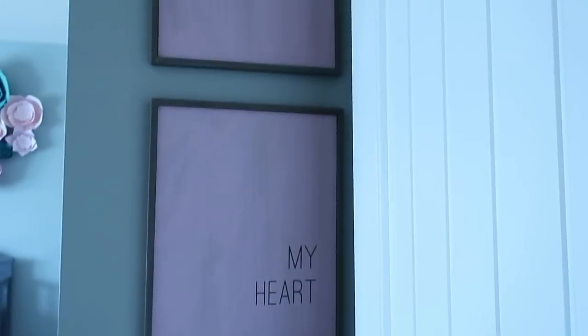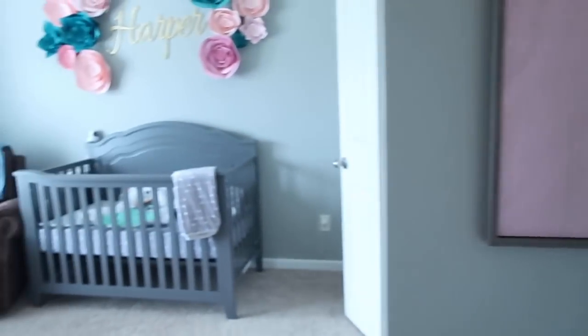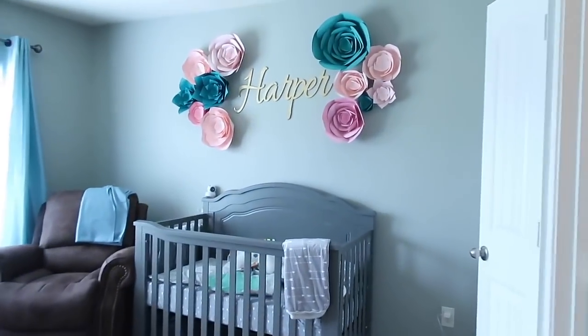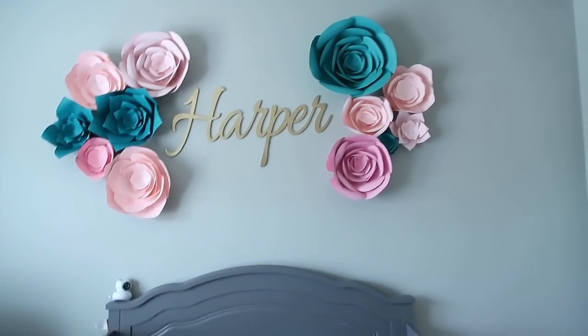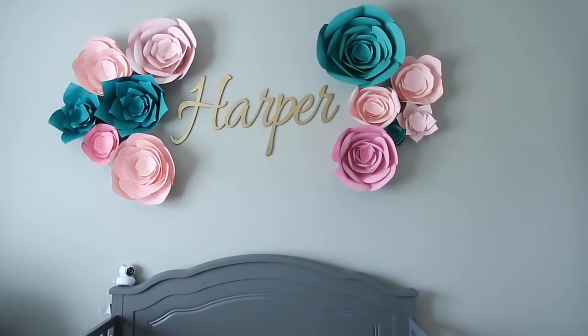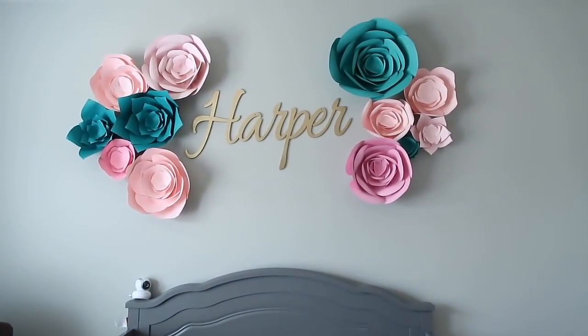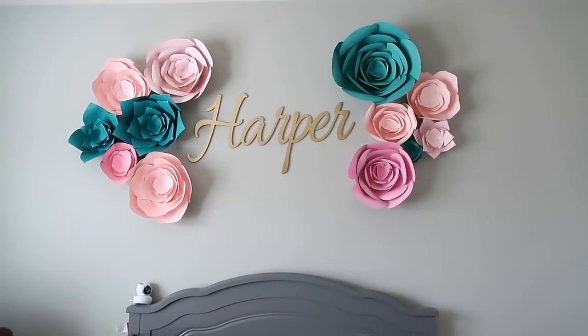When you first open the door, these two photos we got from Hobby Lobby — they were together, the two portraits, and it just says 'be still my heart.' And then this, of course, is the biggest one: Harper. That is her name with flowers. Our friend Keisha, Sharp Designs by Keisha, she is the one who decorated our baby shower and also did those flowers.